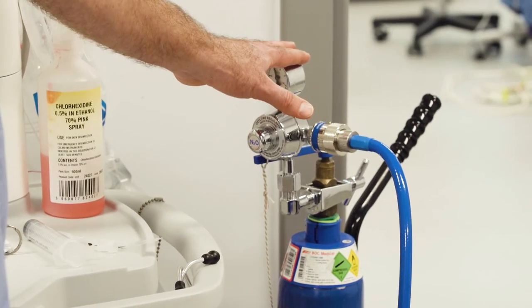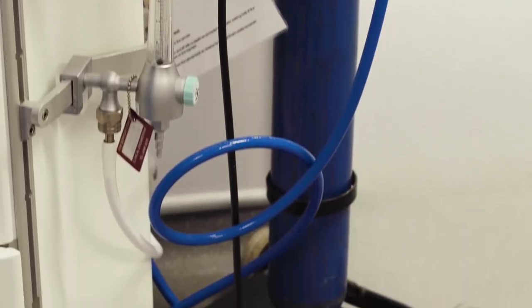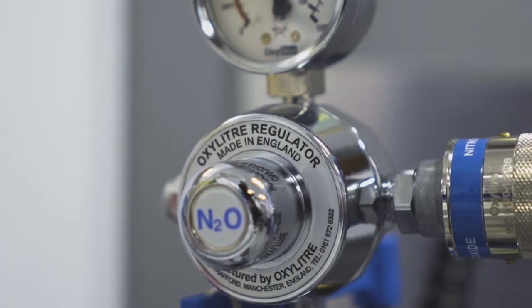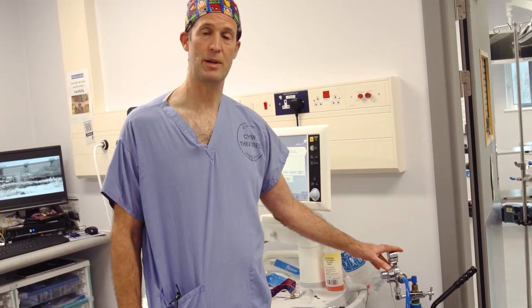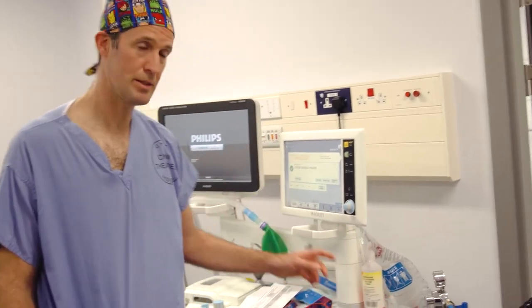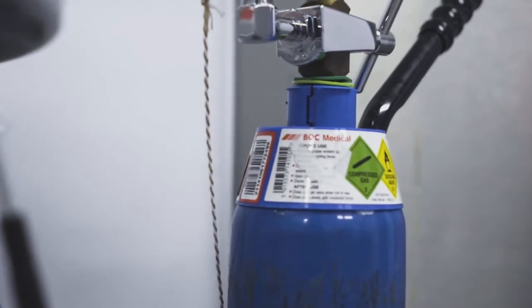There's about 3000 meters of nitrous oxide in the cylinder, and we use a special regulator. It's very clever and indexed — special and safe just for nitrous oxide. It will plumb nitrous oxide correctly with the right pressure, using the same piping that you would normally attach to the manifold system, to the back of the machine, and then we can deliver the nitrous oxide to the patient.